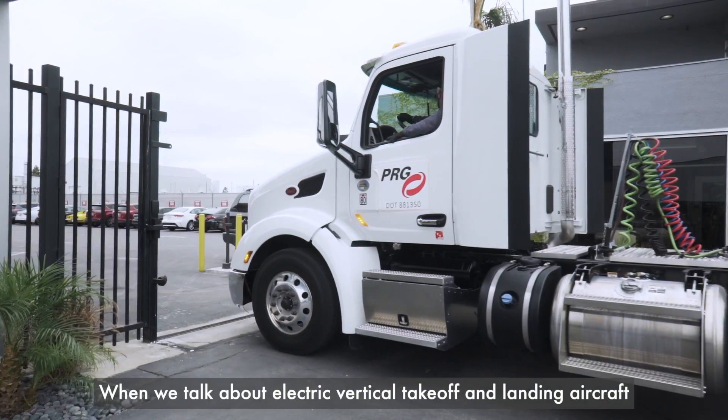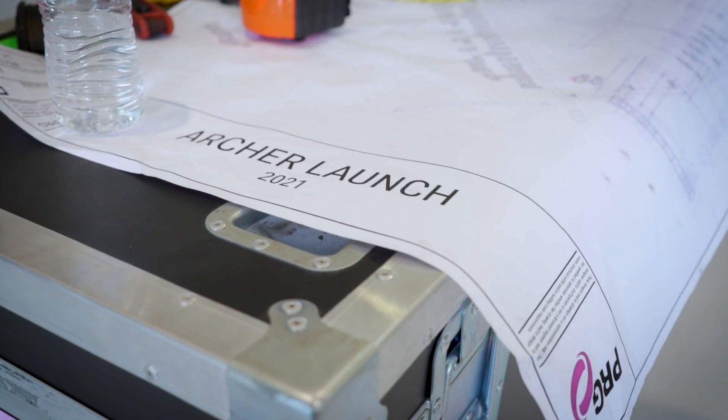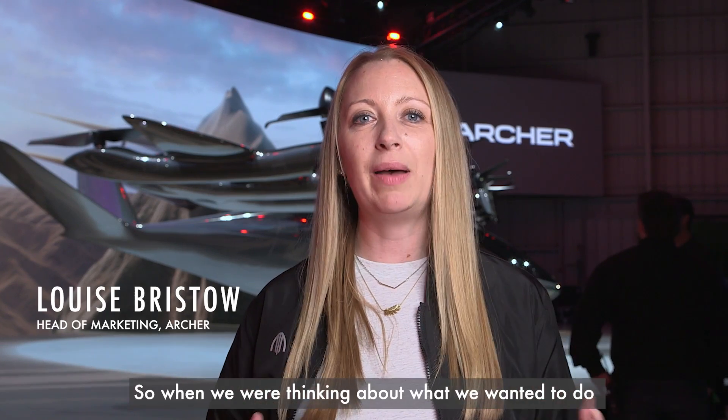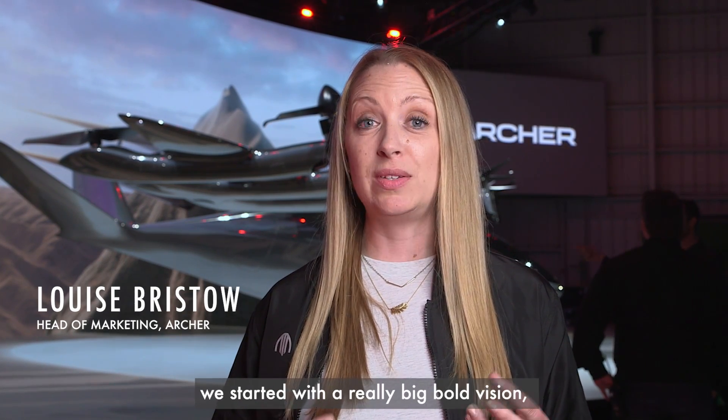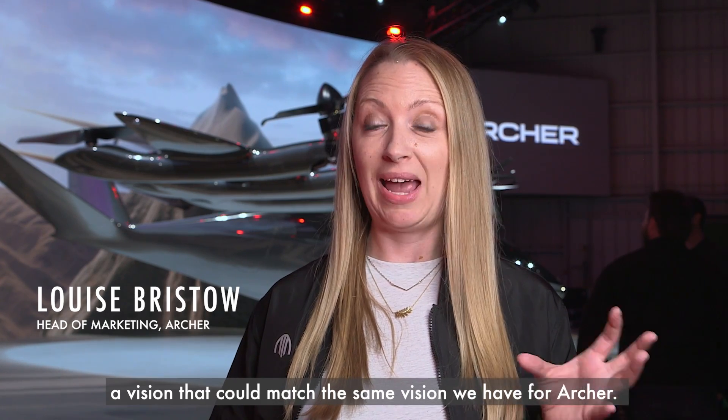When we talk about electric vertical takeoff and landing aircraft, most people think of flying cars. So when we were thinking about what we wanted to do to reveal our first aircraft to the world, we started with a really big, bold vision — a vision that could match the same vision we have for Archer.